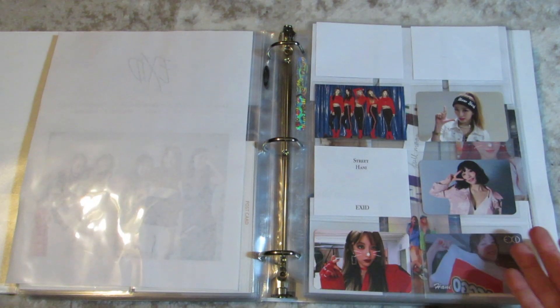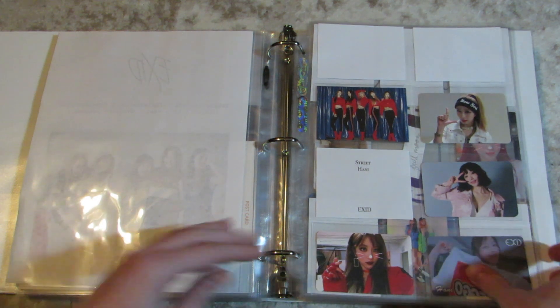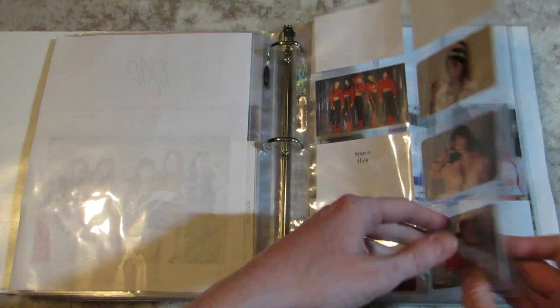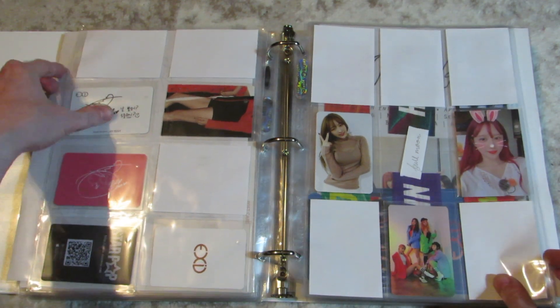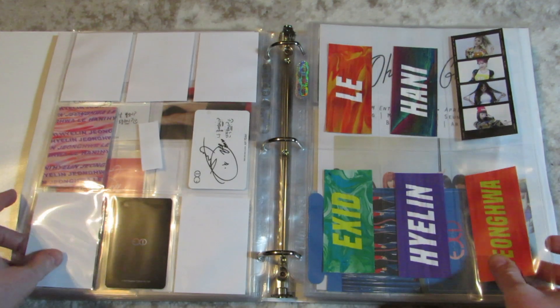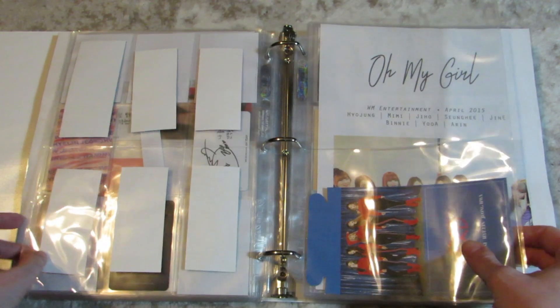EXID. I'm only missing two cards — still. EXID is a pain in the butt to collect, but I'm nearing the end. I've missed them so much. And then random other things.